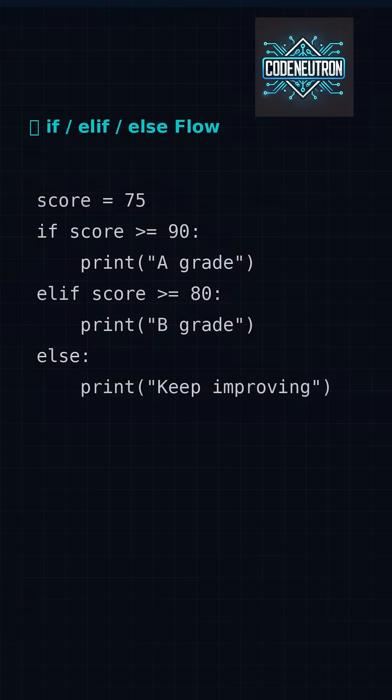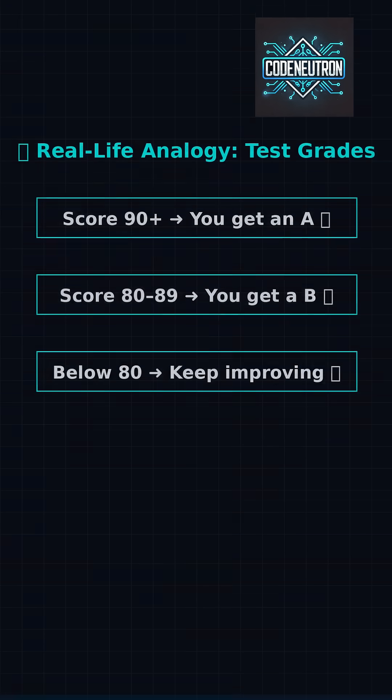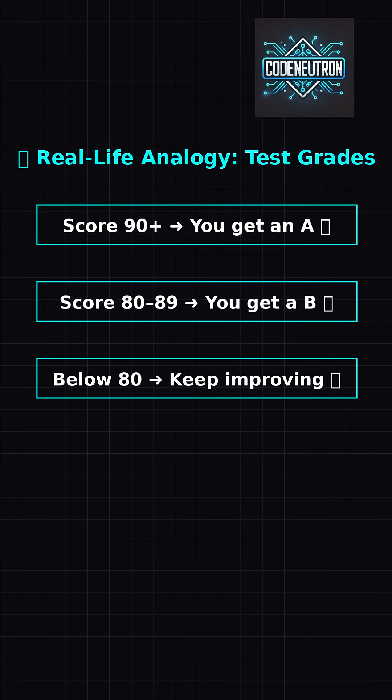Need more than one condition? Use elif and else to handle different outcomes. Think of it like grades: 90 or more, that's an A. 80s get a B. Anything else? Keep improving.